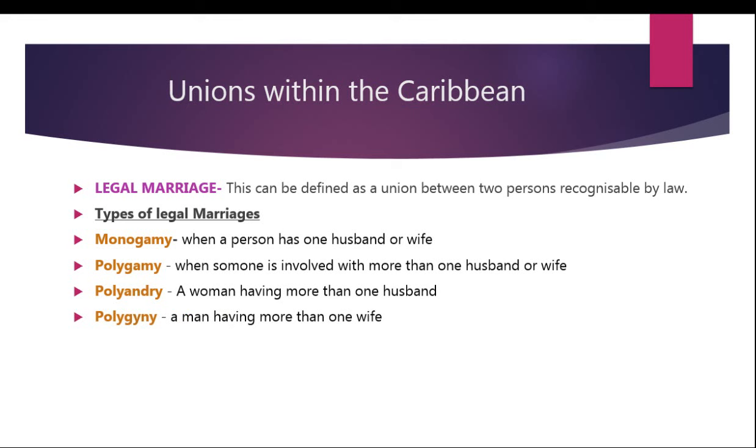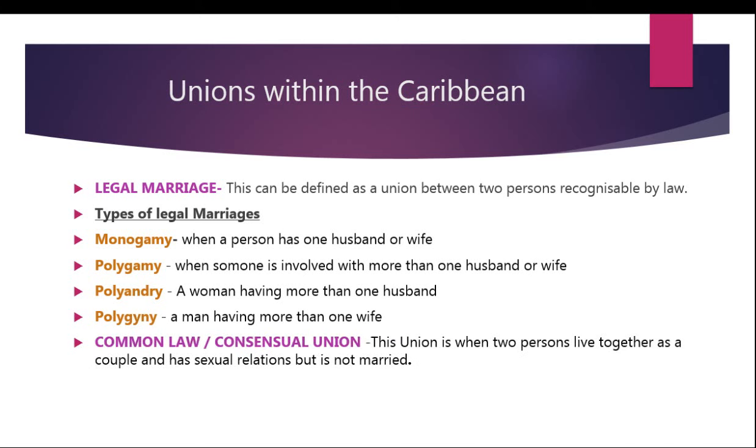Don't go mixing those up — they sound alike but take time to know them, it's very important. Moving on to the second type of union, which is called the consensual or common law union. This union is when two persons live together as a couple and have sexual relations but are not married. The common law union, otherwise known as a consensual union, is basically two persons living together like a married couple but not legally married.